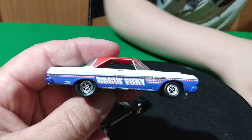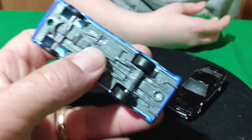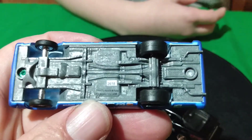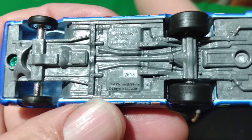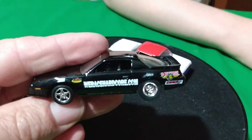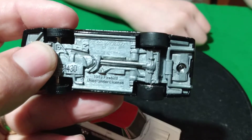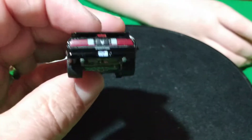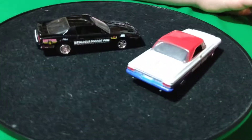And then a couple more — these are some Greenlights. This one here is Dragon Fury — it's like a '64 Plymouth. It's got the tiny wheels up front and the green rivet up front, so it's an older casting. Plymouth Fury — '64 Fury — with a black interior. And then the other one is a Trans Am — a Pontiac Trans Am, '89 Firebird. It's a Greenlight, it's got all the detail on the back, and it's got a green rivet in the front too. These are some of the older Greenlight castings — they're kind of hard to come by.